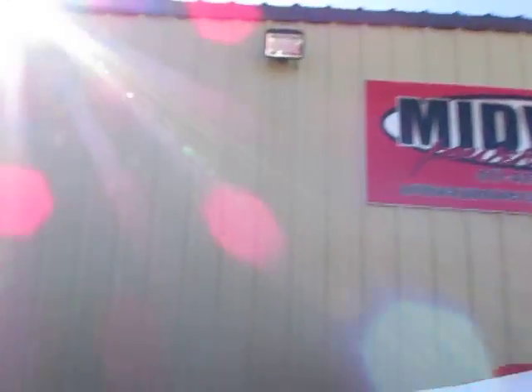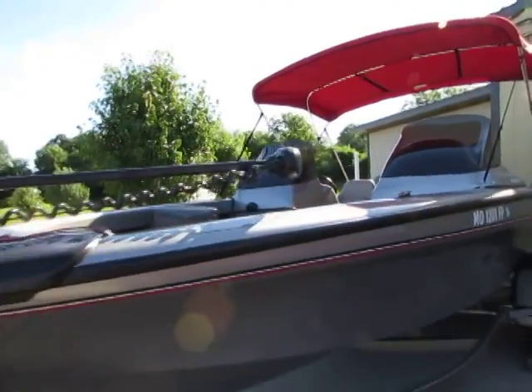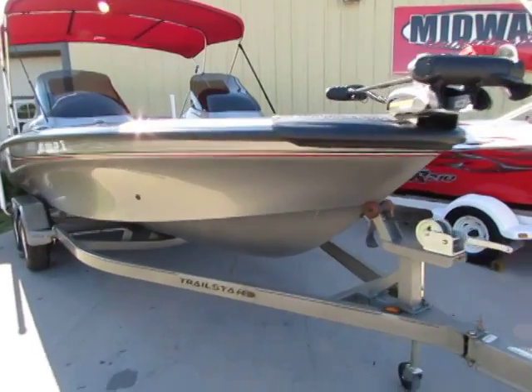Hi folks, welcome to another beautiful evening here at Midway Power Sports, located in the heart of the Ozarks here in Spokane, Missouri — just about 20 minutes south of Springfield, about 30 minutes northwest of Branson, Missouri.